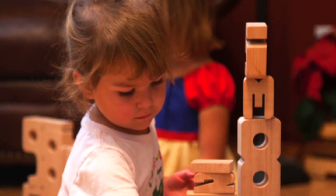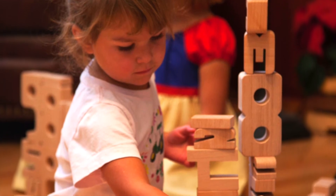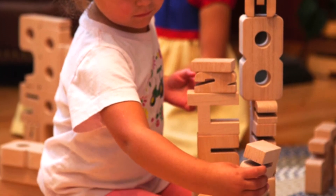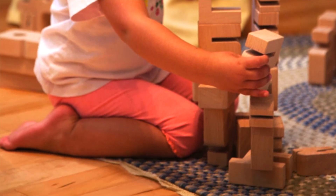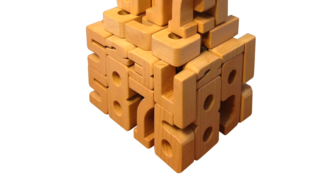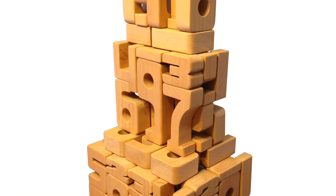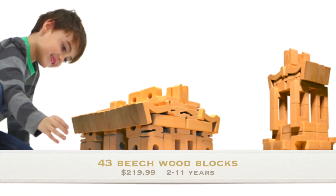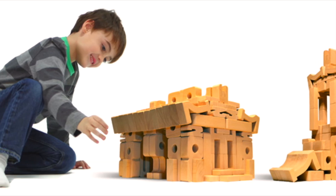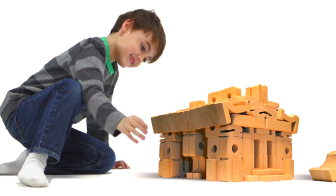I only have 4 of these amazing sets available, but the good news is that I can get more. For $219.99, you will receive 43 gorgeously carved beach number blocks, activity cards, and priceless confidence and fun. The blocks are suited for ages 2 to 11 years, so you'll definitely get value for your money.